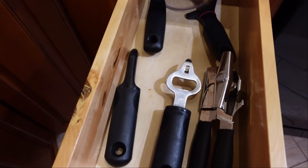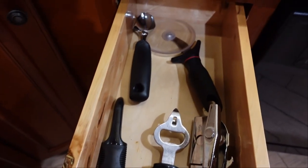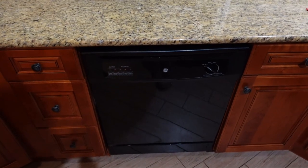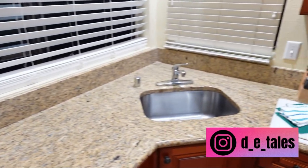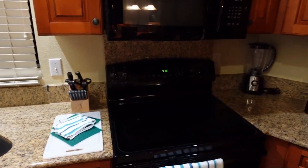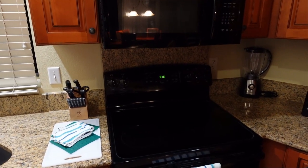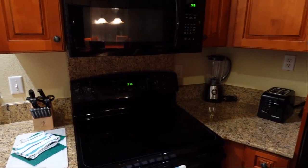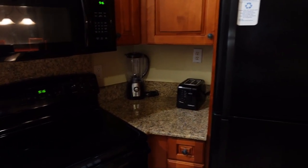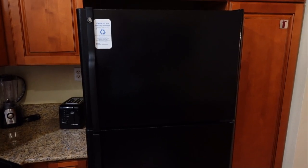You have your can openers, a pizza cutter, and an ice cream scooper. You have a dishwasher, paper towels, and another sink. You have a knife rack as well as a stove, a cooktop, and a microwave, a blender, a little toaster, and a cool refrigerator here as well.